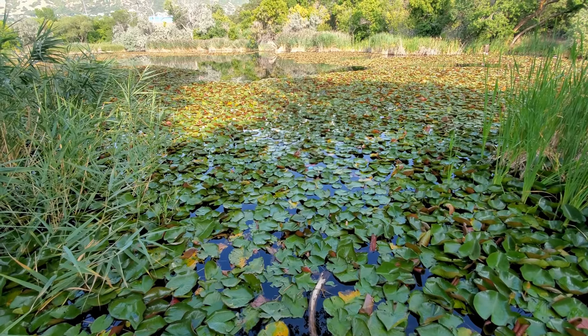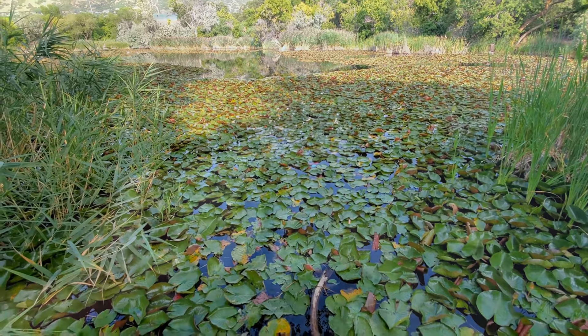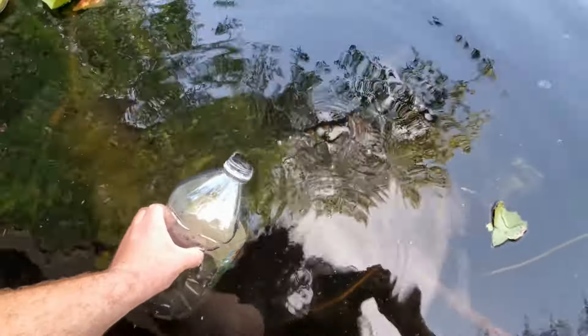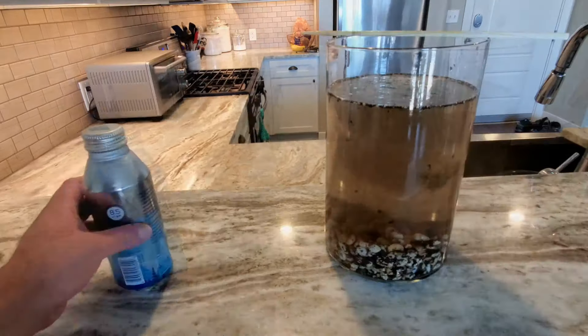A couple of weeks ago I posted a video where I went to a pond near my house and gathered some water and plants to make an enclosed ecosystem. If you haven't seen that video yet I'll leave a link to it down in the description so you can go and check it out.